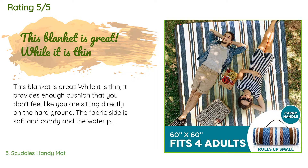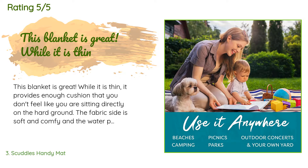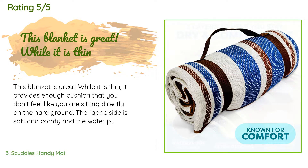A customer said: This blanket is great. While it is thin, it provides enough cushion that you don't feel like you are sitting directly on the hard ground. The fabric side is soft and comfy and the waterproof side works well. It is big enough for my husband, myself, and our daughter with room to spare.